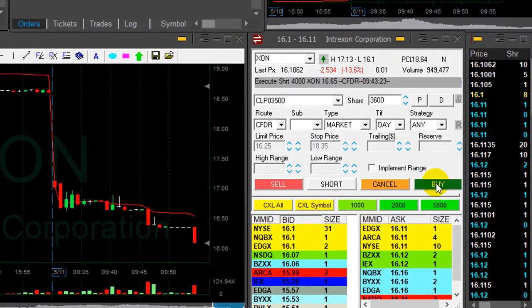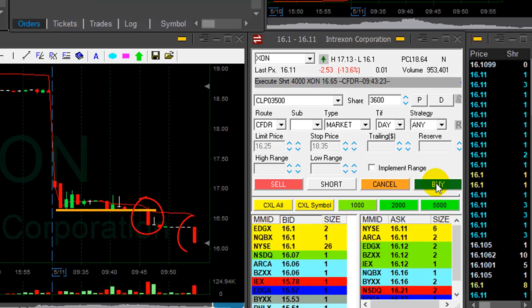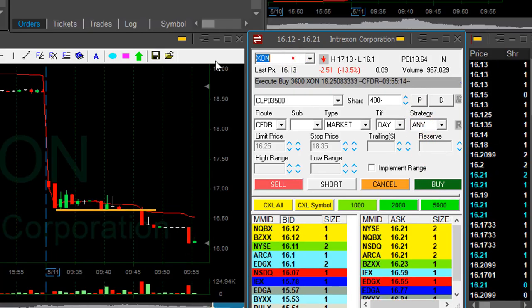Now look at XON — this is amazing. The first breakdown was very nice, and now comes the second breakdown. I'm about to cover 3,600 shares. Covering now. That was an amazing trade in XON.